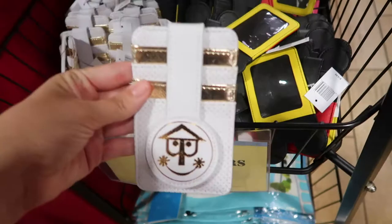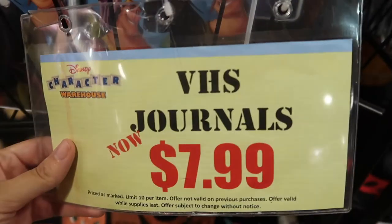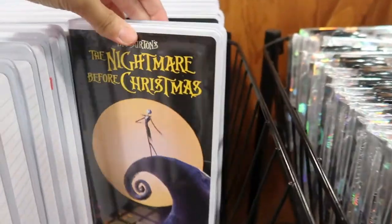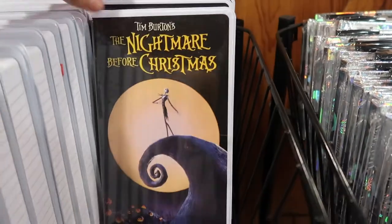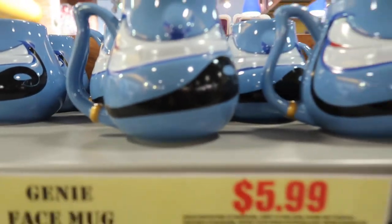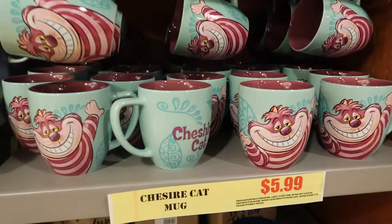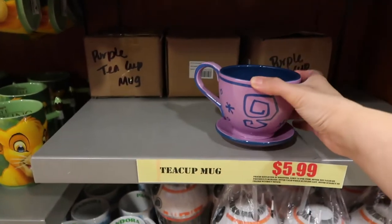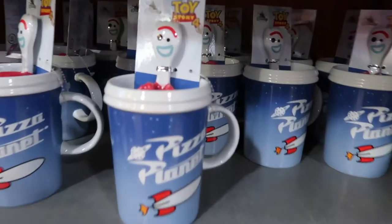They have these card holders that are $8 and they're so cute. They have these VHS journals — Emperor's New Groove, and they have The Nightmare Before Christmas for $8, which is pretty cool. They have the Genie face mugs for $6. I do love the purple Cheshire teacup — not a bad deal for $6. They also have Simba, and they have Pizza Planet with a Forky in it.